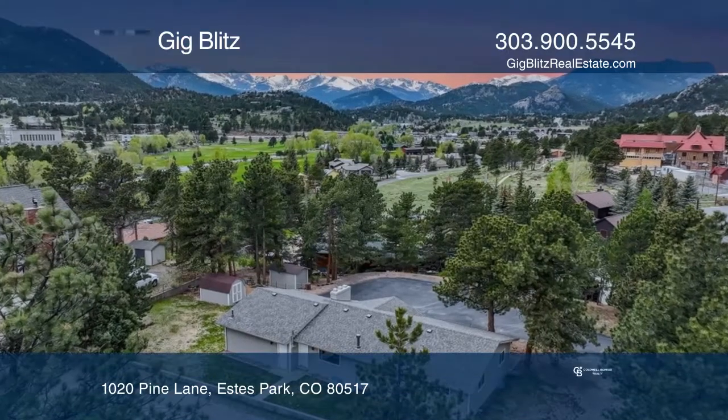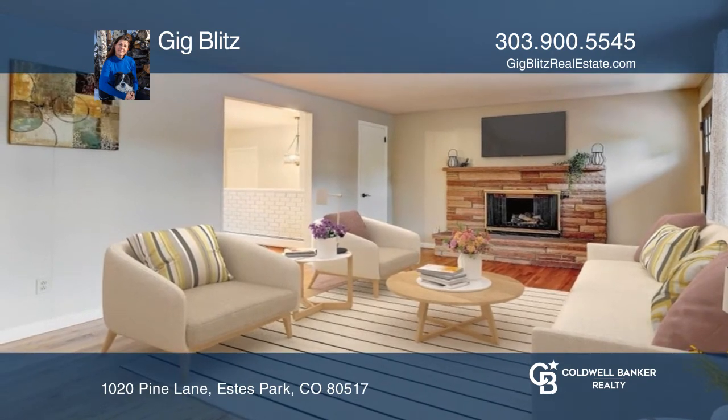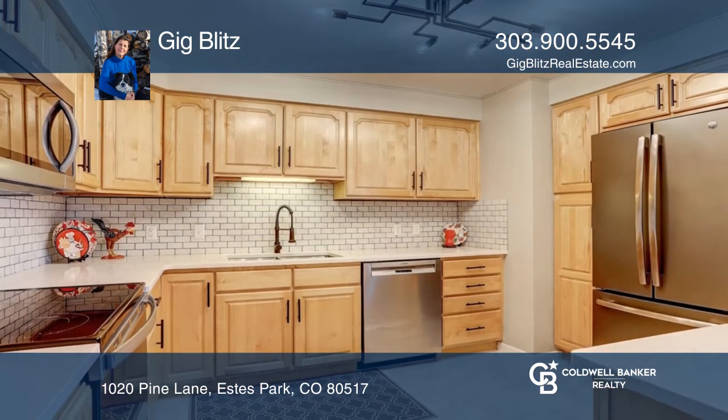This fully updated and remodeled home sits in a premier location close to Lake Estes. It has beautiful hardwood floors and two cozy wood-burning fireplaces.